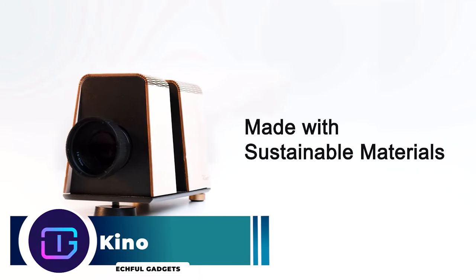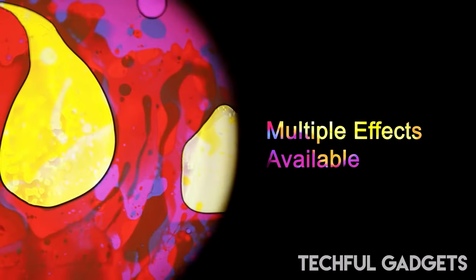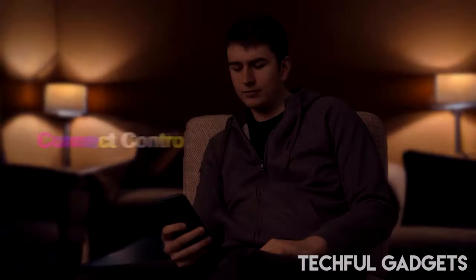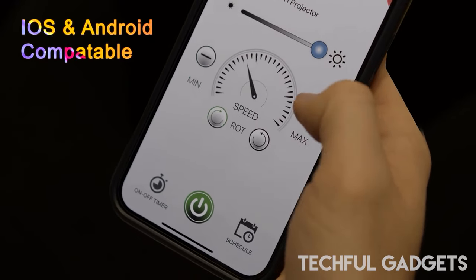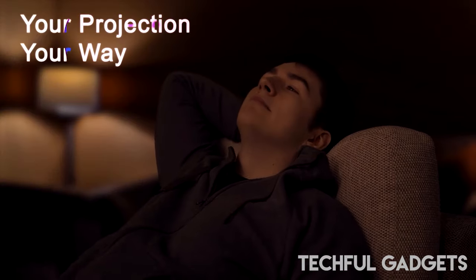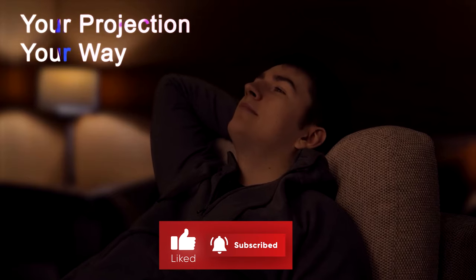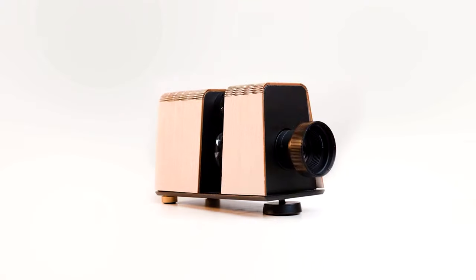Do you want to spark some inspiration? Do you want to unwind while taking in some psychedelic effects? Want to add that wow factor to your house party, TikTok video, or podcast? The Kino is for you. Imagine yourself in the 1970s, happy to let your imagination run wild, and not afraid to let yourself go. The newest projector from AllPTI will transport you on a vivid and enthralling voyage through time.